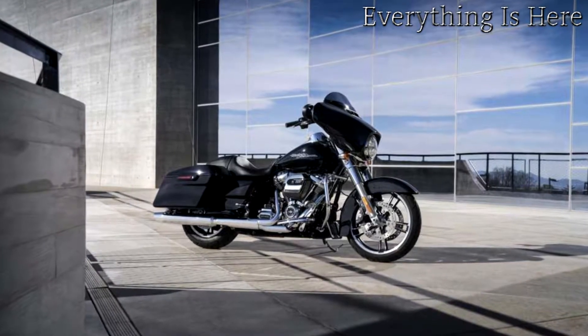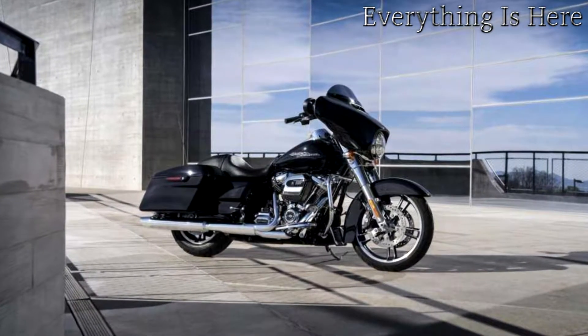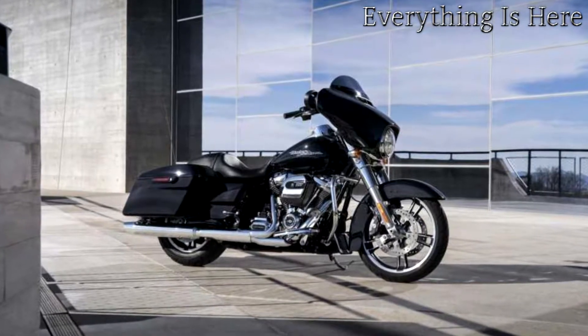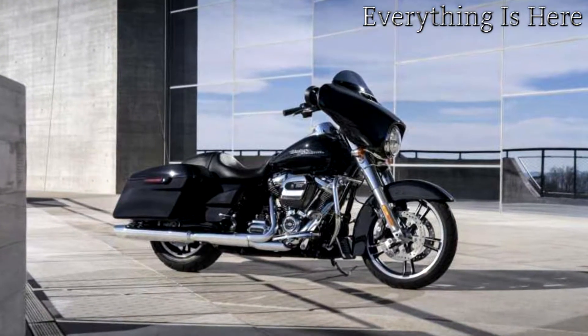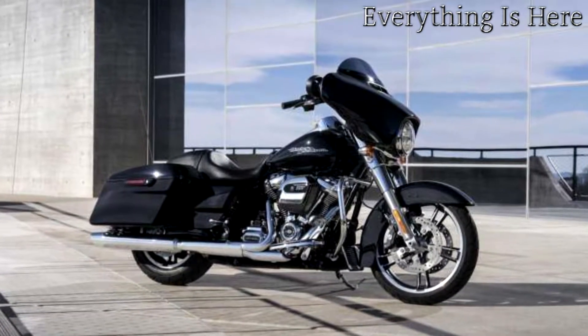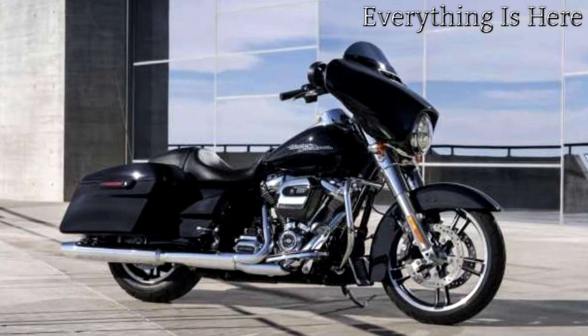Street Glide has the original stripped down hot rod look that is often copied, but has never been equaled. The Milwaukee 8-107 engine backs up the look with massive torque. The ride is unmatched as well, thanks to the fully adjustable rear suspension and responsive front suspension and reflex-linked Brembo brakes.